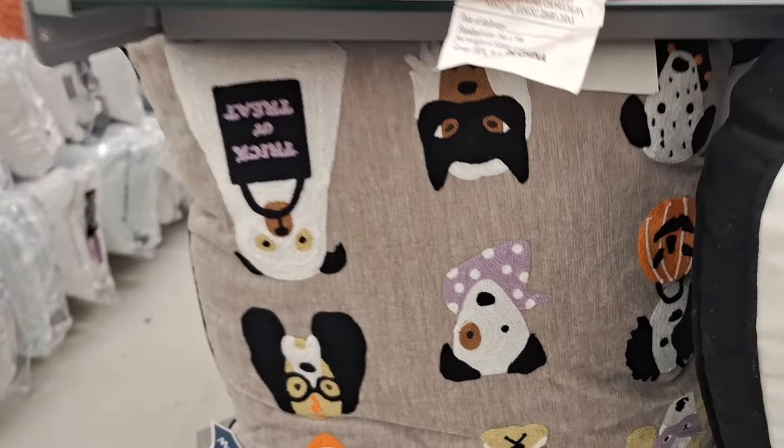I think this scarecrow is pretty unique — not too shabby for $14.89. I love how bright that light is. And look at this blue ghosty — oh my goodness, he's creeping on top of the hat. That is so adorable.